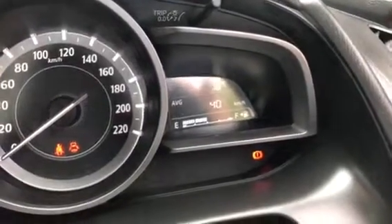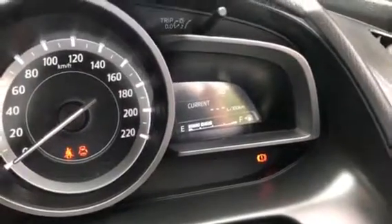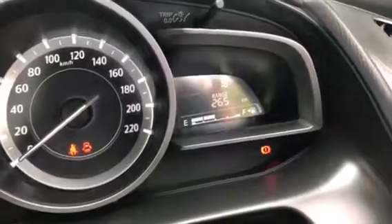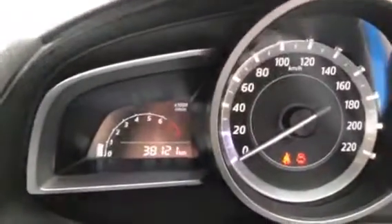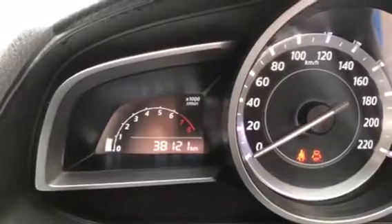The display shows cruise control speed, average speed, current speed, current fuel economy in litres per hundred, average fuel economy, and range in tank. On the other side we also have your cruise control settings. A quick shot at the cluster shows that it's only done 38,121 kilometres.